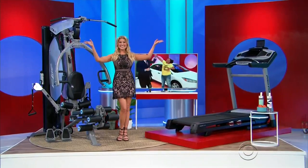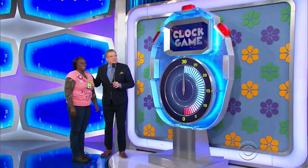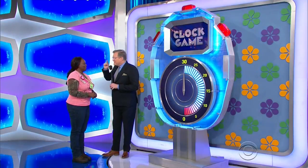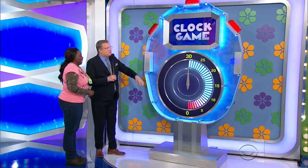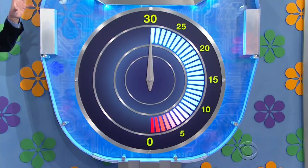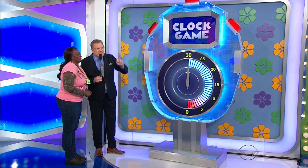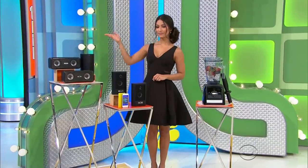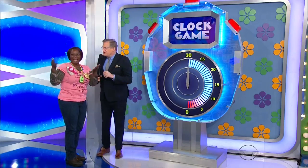Back to you, Drew. Thank you, Rachel. So we're playing a game called the Clock Game. It's going to be me and you communicating clearly, back and forth. Don't get nervous. We have 30 seconds for you to give me the price of the Bluetooth speaker and the iPod Touch together, and then we're going to move on to the blender package. We're going to start with the speaker and the iPod.